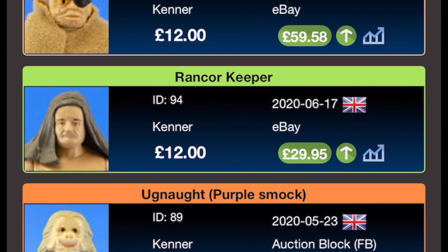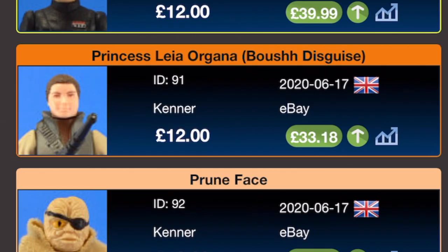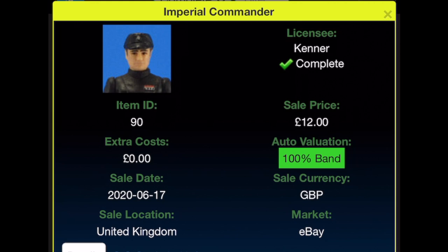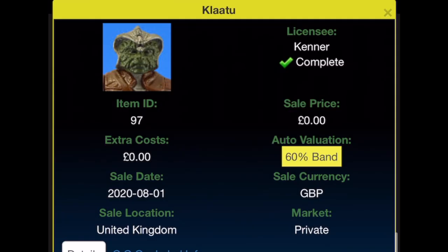Rancor Keeper was bought for £12 on the 17th of June 2020 from eBay, current value £29.95. Prune Face was bought for £12 from eBay on the 17th of June 2020 — wow, current value £59.58. Princess Leia in Boushh disguise — £12 on the 17th of June 2020 from eBay, current value £33.18. Imperial Commander — £12 from eBay on the 17th of June 2020, current value £33.99. 8D8 — £12 on the 17th of June 2020 from eBay — this must have been a job lot — and this is actually one of the few figures that has gone down in value to £10.87.